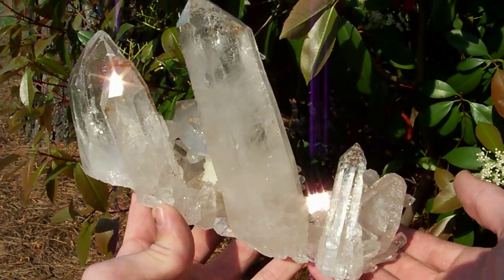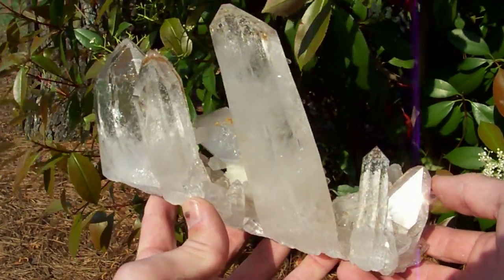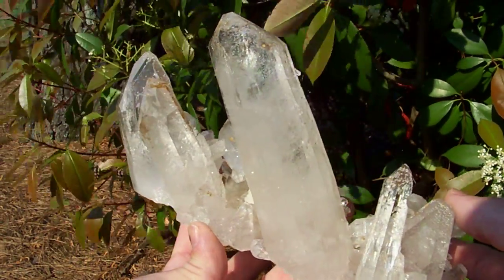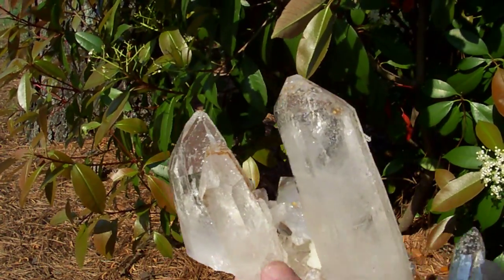What I have here is an absolute museum piece. I would love to keep this one for myself. I've never seen one with this mineral combination. It has what we call sand phantoms.